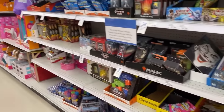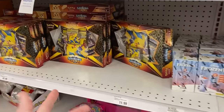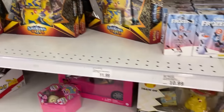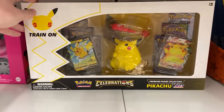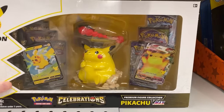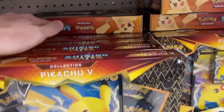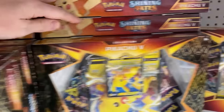Next place we're stopping is Meijer. This is a Midwest store, so you might not have this in your area, but we're going to go inside and see if they have any Pokemon deals as well. Back here at the card section — on a Wednesday, they actually have some Pokemon cards. We got Shining Fates, a bunch of Shining Fates. And right down here we have the Celebrations Pikachu VMAX collection boxes. I think I'm going to go with some Shining Fates right here.